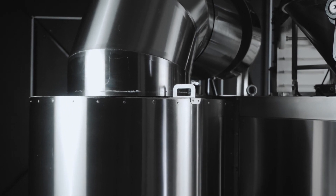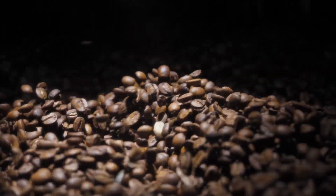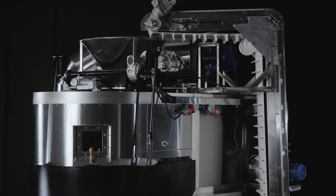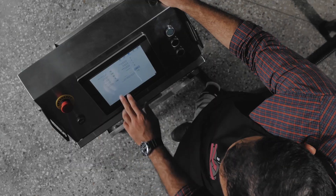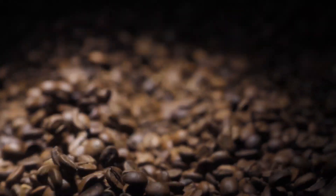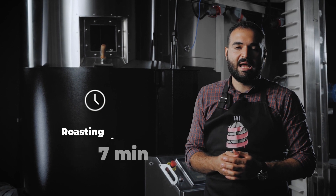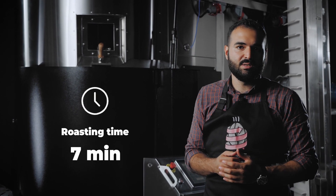The external cyclone collects the chaff from the batch and stimulates the airflow.